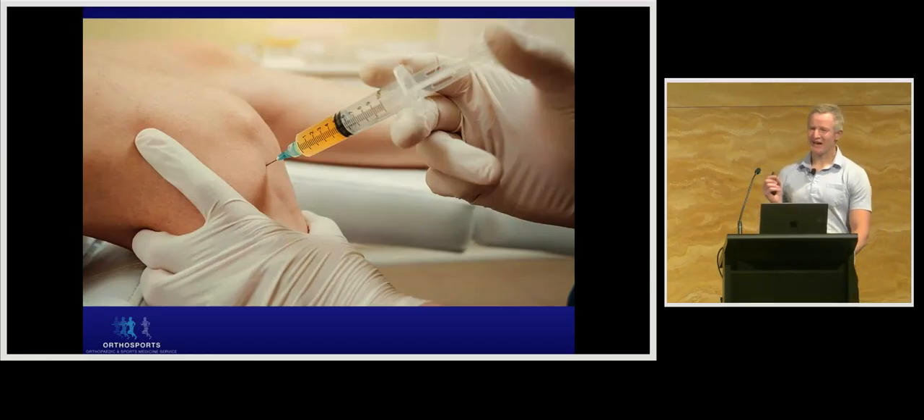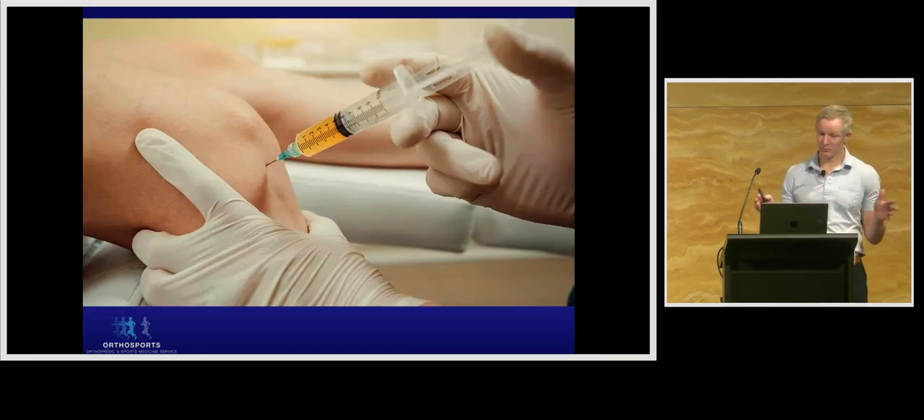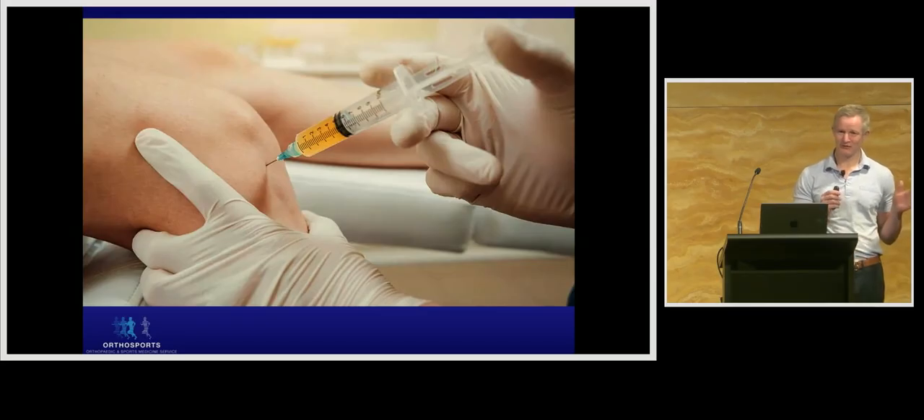One means of targeting joint inflammation while mitigating these systemic side effects is to directly inject steroids in a slow-release depot compound that slowly solubilises into an affected joint. Even so, they still remain a double-edged sword where their overall effect depends on the net balance of their effect on anabolism and catabolism.